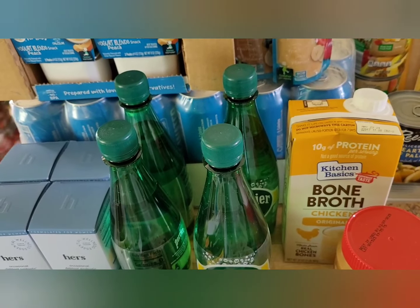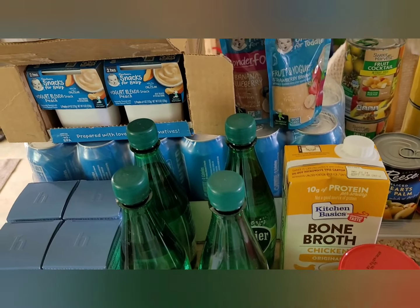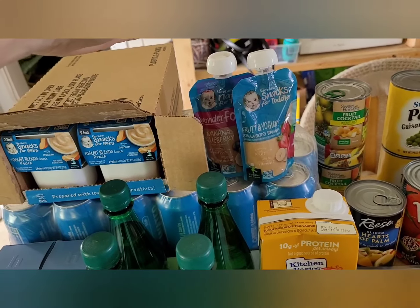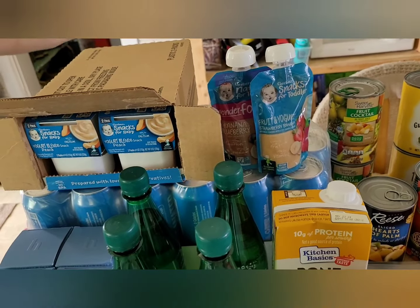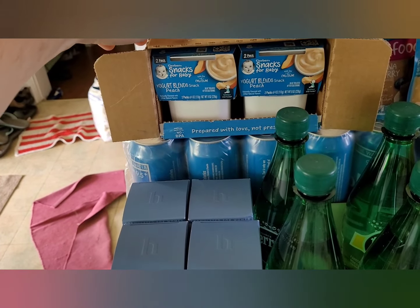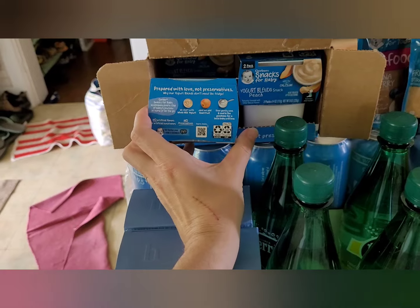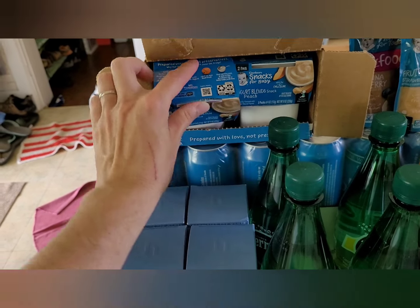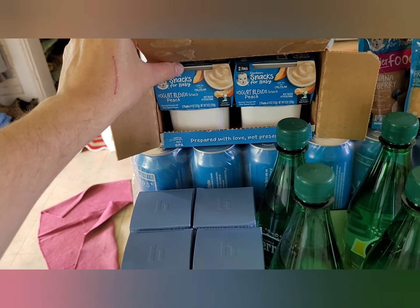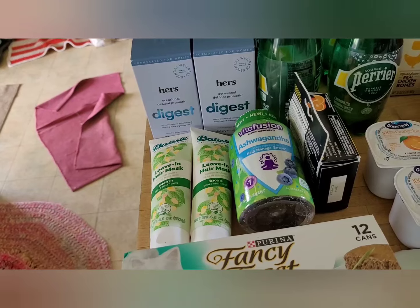My youngest is four years old but she still loves these squeezy pouches and usually has one a day. She's slowed down some, but they still have cases and cases of them and the best-by date is January. There's nothing wrong with them — they're just peach yogurt pouches. My kids really like them and have them for snacks.